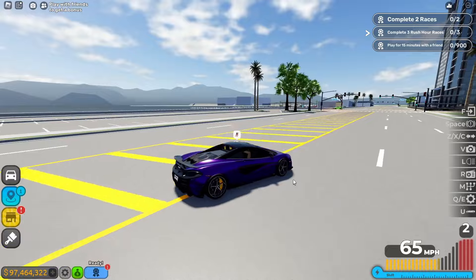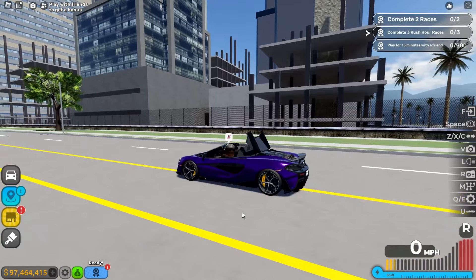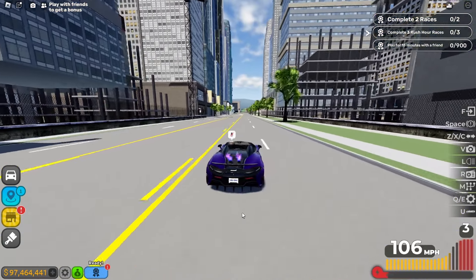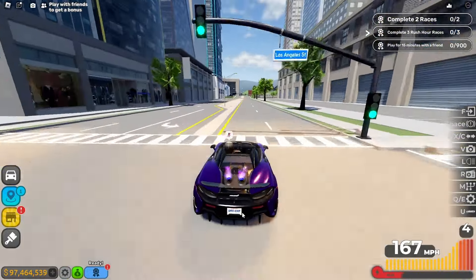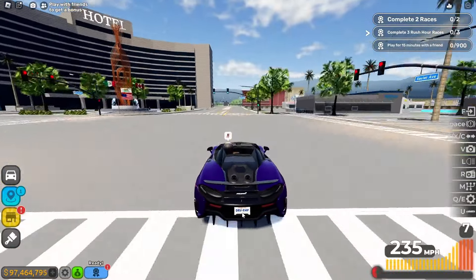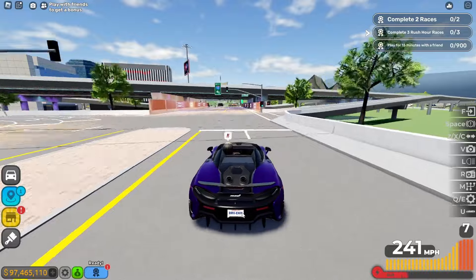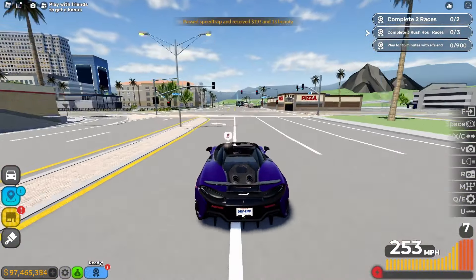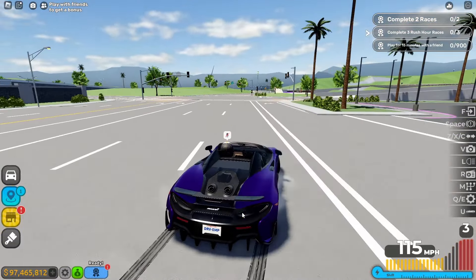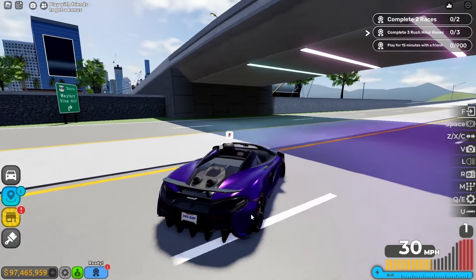This one has a convertible — obviously the name is Spider. I think the acceleration is going to be great. Three, two, one — boom. The acceleration is pretty good, already at 200 miles per hour. The max top speed is 255 miles per hour with fully boost on. The handling is mid, not the best, but braking is decent.